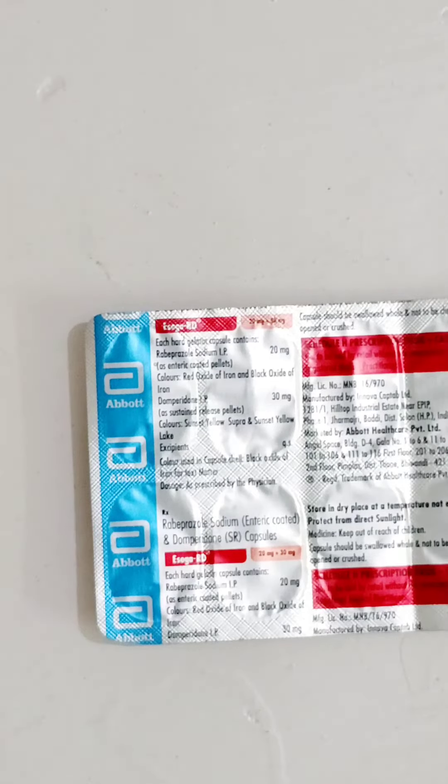Iso Guard Capsule can be used in the treatment of gastro-esophageal reflux disease, acid-related activity of gastro-esophageal reflux disease, acid release, indigestion, nausea, and vomiting in the day.